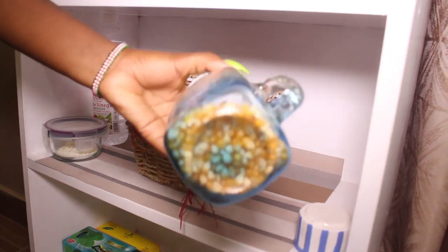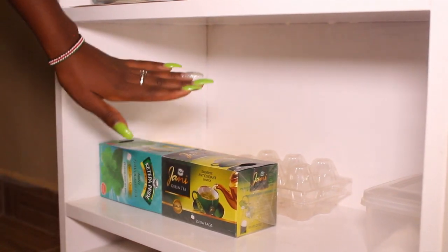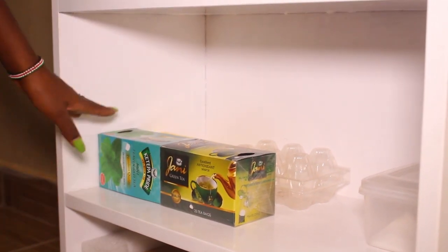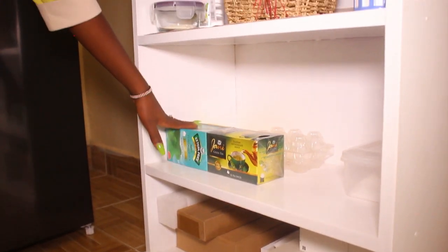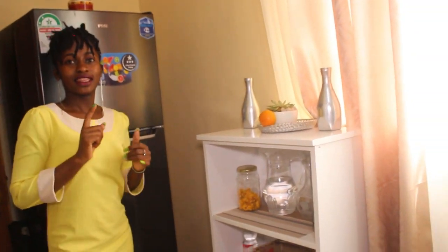Here we have popcorn maize or corn. On this shelf I have my two types of tea bags — I have green tea, you know the uses of green tea for detoxing, and then I have mint flavored tea bags, very nice by the way, and I have normal tea bags. I'll put other things there as well.